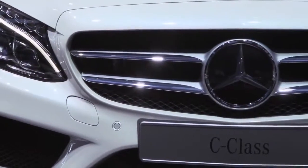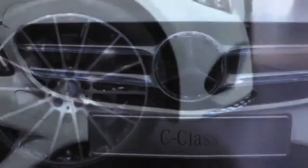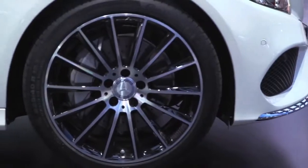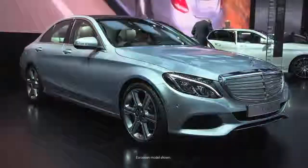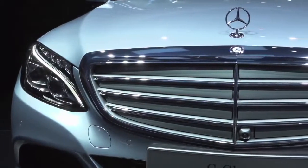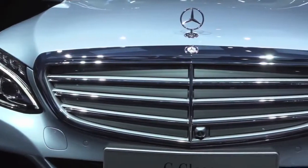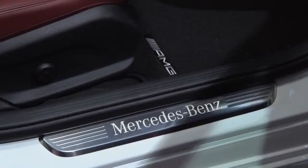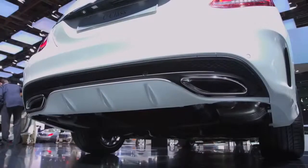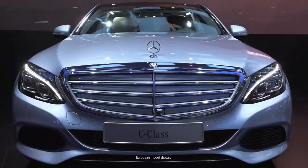In front of us is the amazing Sport trim, meaning the star is in the grille, with bigger wheels and cladding. We also offer a Luxury trim with the traditional standing star on the grille and lamellas. In this new design, we have a car which is larger — by about 3.7 inches. The all-new 2015 C-Class adopts the all-new Mercedes-Benz design language. It's clearly a Mercedes-Benz.